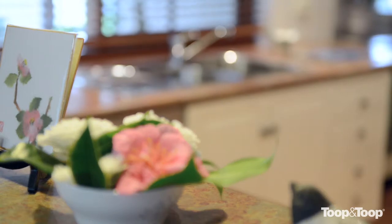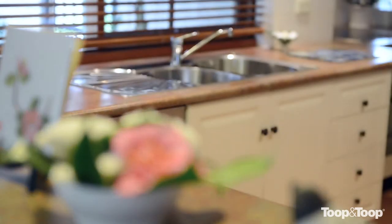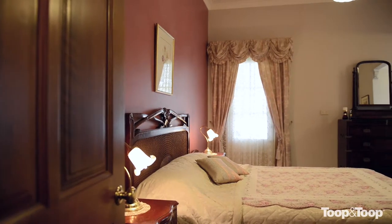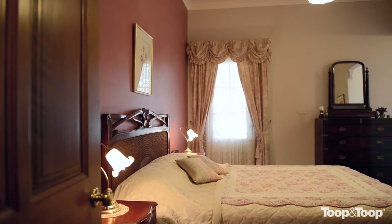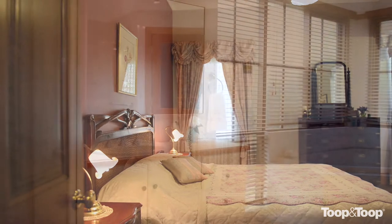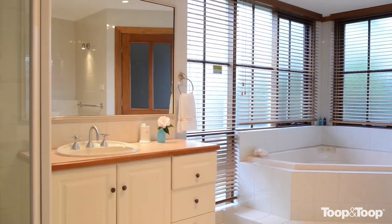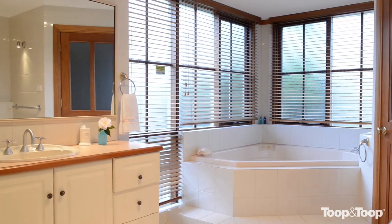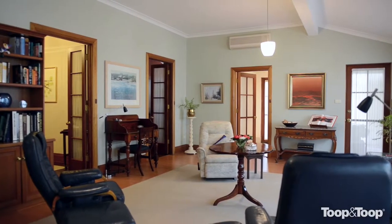We have three bedrooms in the home. We've got a formal lounge, a dining room. One of the bedrooms is a study conversion. We've got two main bedrooms that have large areas for king size beds if you want, plus the master bedroom has an en suite and a huge walk-in robe. The property has a massive family area out the back with access to the kitchen.